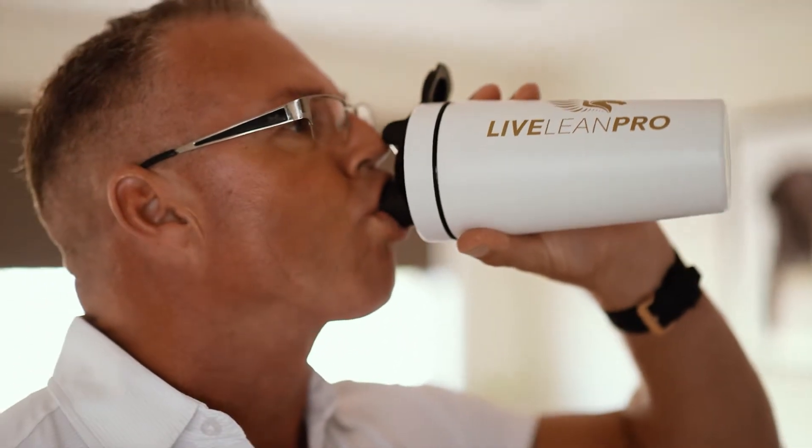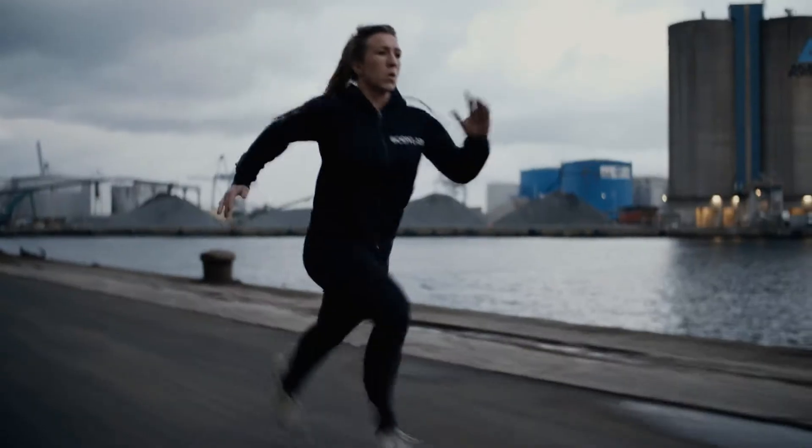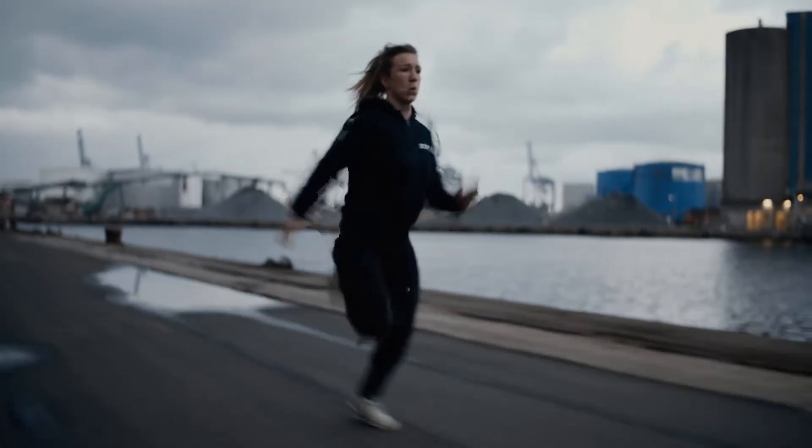Great intentions are nothing without action. So whether it's your first time at the gym or your thousandth, keep going. We're behind you.